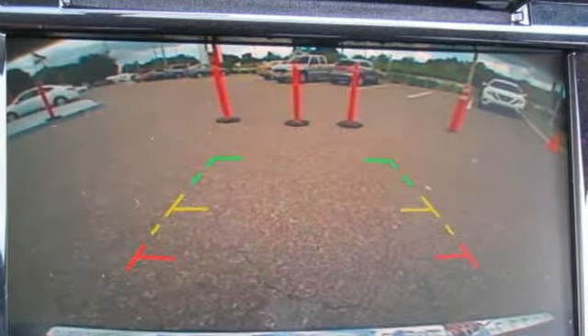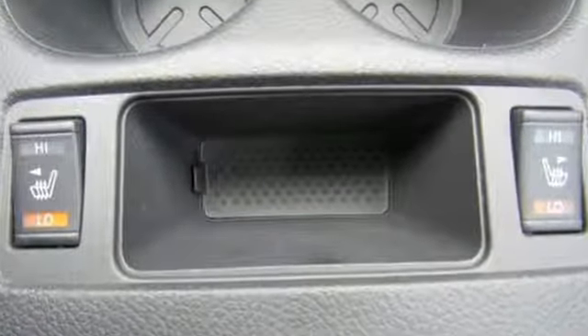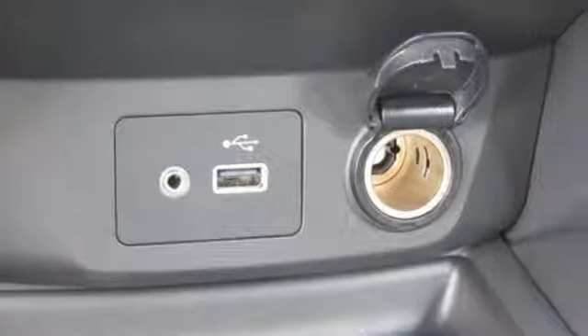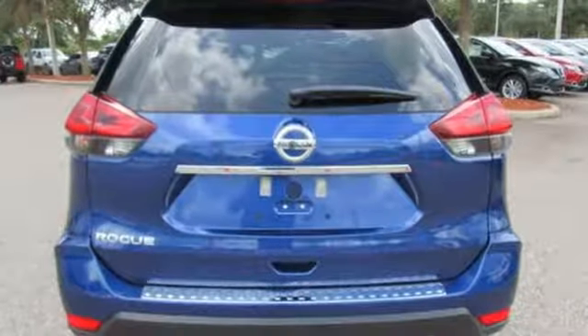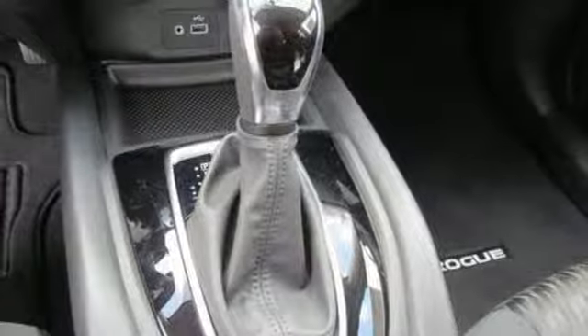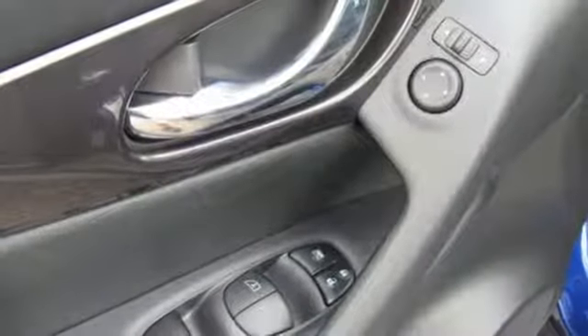A great vehicle is comprised of great features, like these: continuously variable automatic transmission, manual tilting steering column, Bluetooth wireless audio streaming, manual telescoping steering column, Apple CarPlay, Android Auto, external memory control, rear lip spoiler, Bluetooth, and i4 engine.